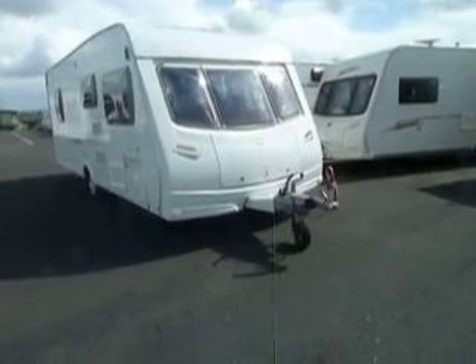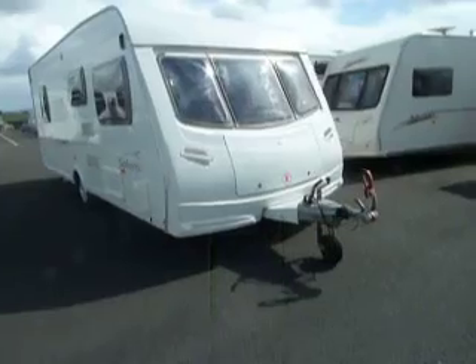Welcome to Salop Leisure. Today I'm going to show you a Lunar Solaris from 2007.